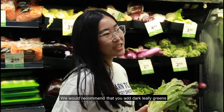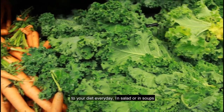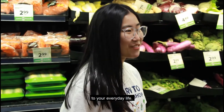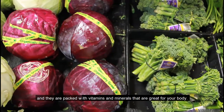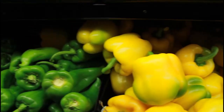We would recommend that you add dark leafy greens to your diet every day — with a salad, in soups, or even as a side dish. No matter who you are, it's a great idea to add fruits and vegetables to your everyday life. They're simple, easy, versatile, and full of vitamins and minerals that are great for your body.